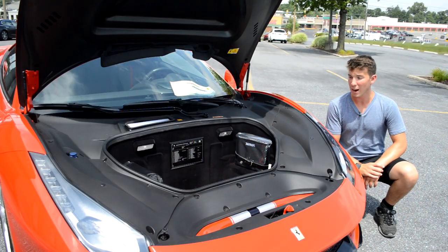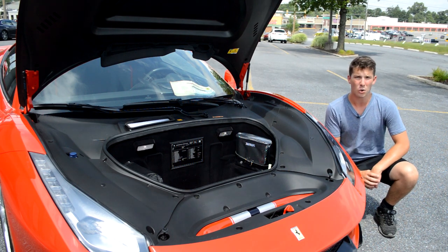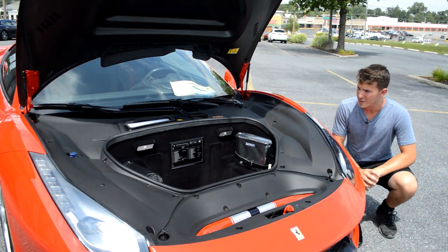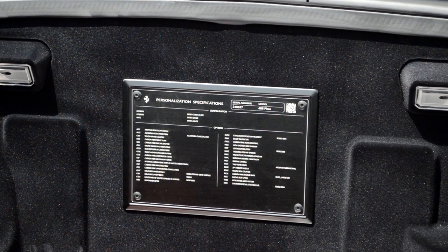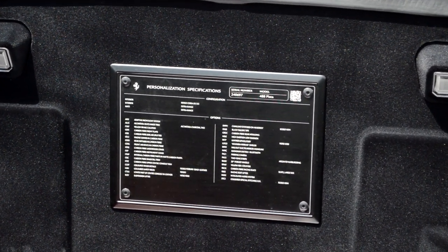Opening the front hood, you don't actually have an engine in here because it's a mid-engine car — rather, you have a frunk. One of the coolest and most unique features in here is a personalization specifications plaque built into it with all the unique specifications that this Ferrari 488 Pista was built to.